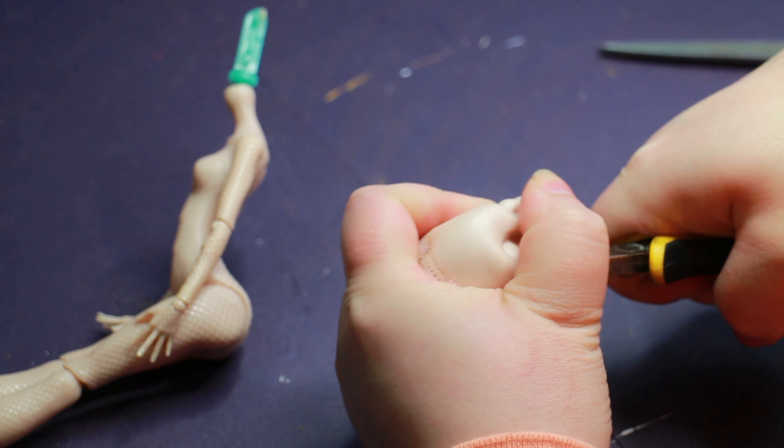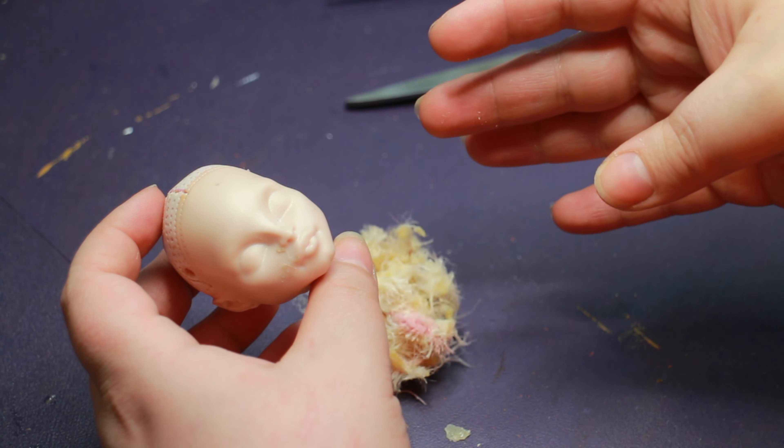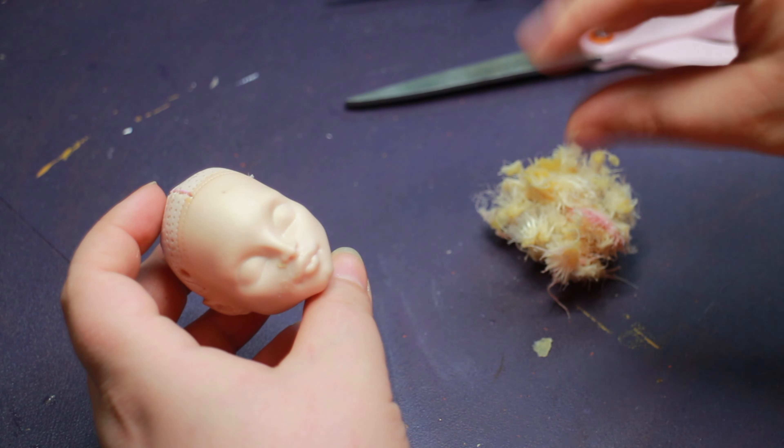I prepped the doll by removing her head, taking off her factory face with acetone, and removing her hair. After all that prep work, I think I deserve a little break.